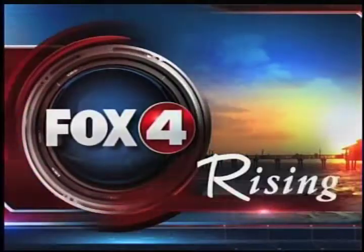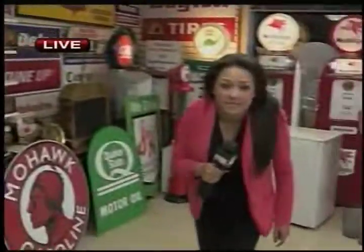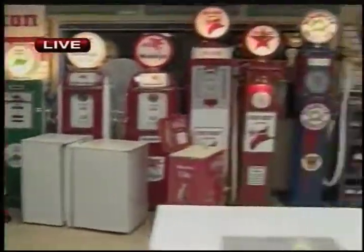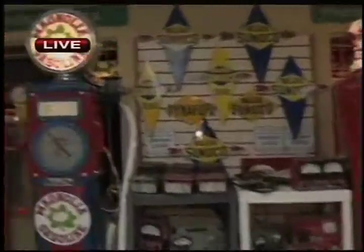Good morning, South Florida. You're watching FOX 4 Rising. It's a local American Pickers here in the South. You think you've seen a lot of car memorabilia? Wake up and smell the cars. We're talking about some cool stuff. We'll show you the museum here on FOX in just a minute.